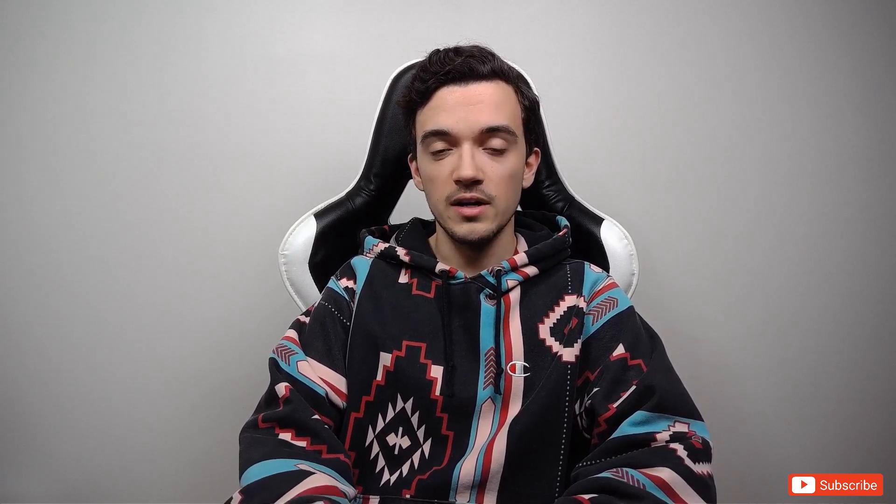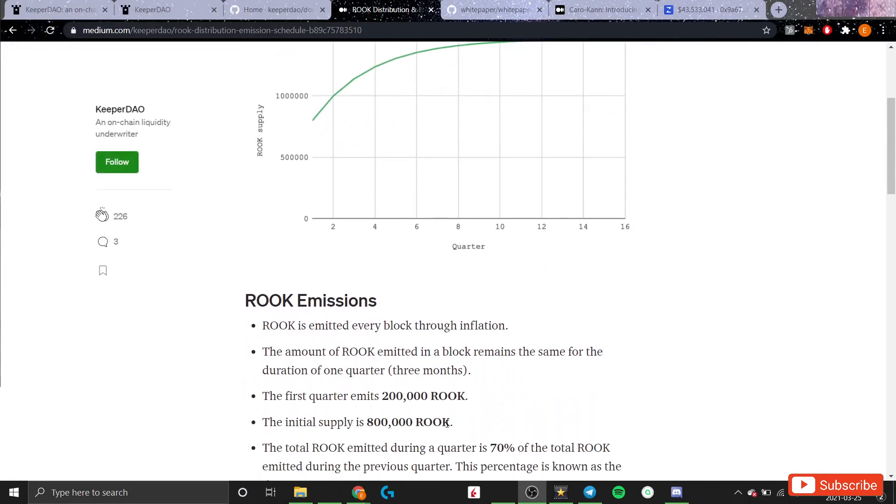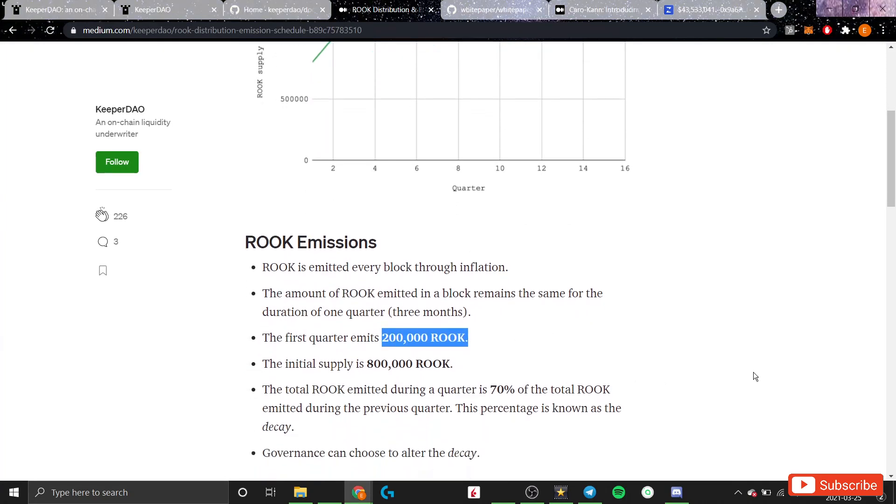Now let's take a look at the economics of ROOK token to explain its recent underperformance and where it might be going. On the supply side, the initial supply of ROOK tokens was set at 800,000 tokens. In the first quarter it was set to emit 200,000 more tokens, and each quarter after that is set to emit 70% of the amount emitted in the previous quarter. That 70% is called the decay rate, and it can be changed by ROOK token holders through a vote.